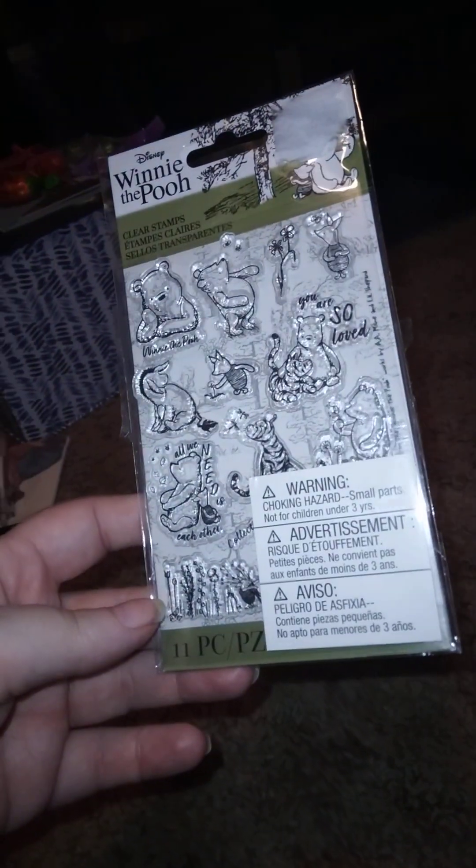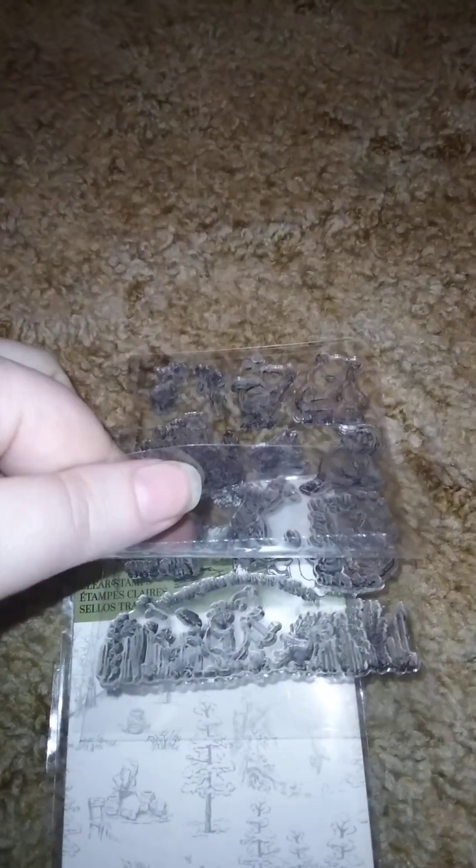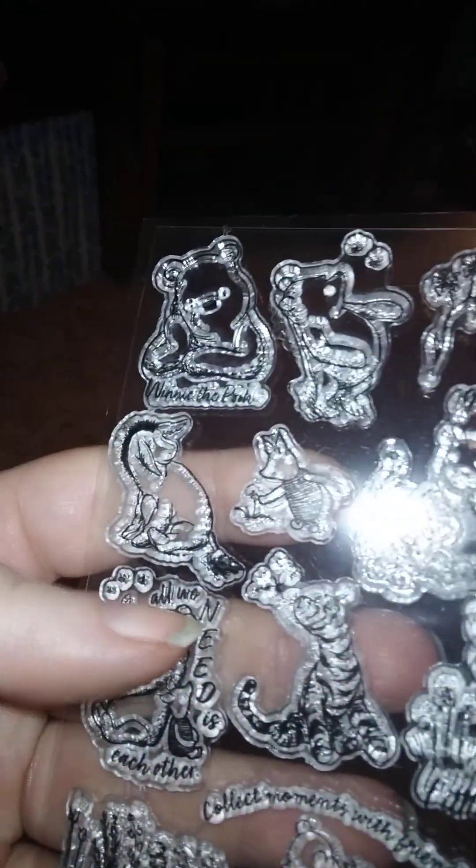So I got this here — give me a second to take it out of the plastic so I can show you better what it looks like. I did not catch these when they had them on clearance at Walmart, so I got it from a different place. These are the Winnie the Pooh clear stamps, and that's what they look like. I like Winnie the Pooh. As you can see, just the clear stamps — I like these.